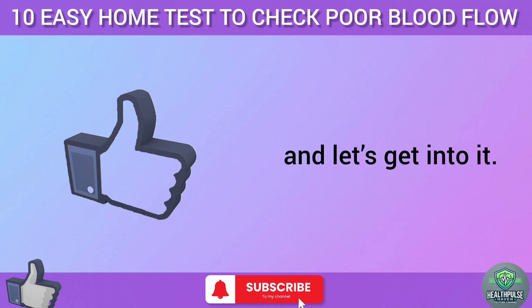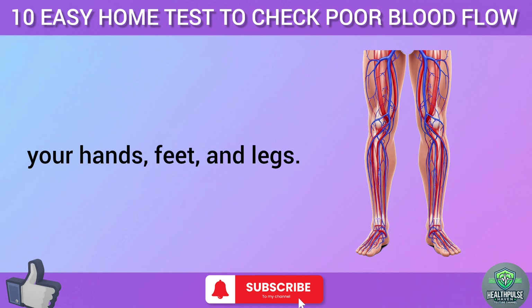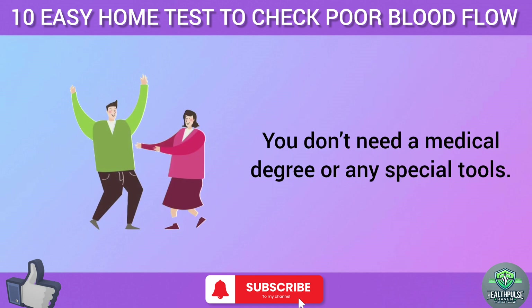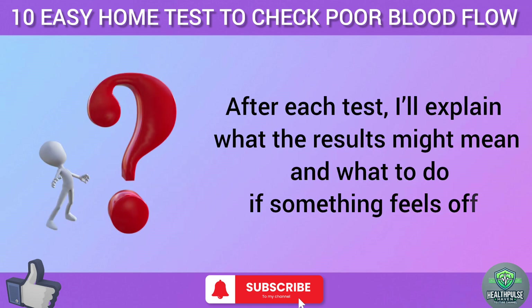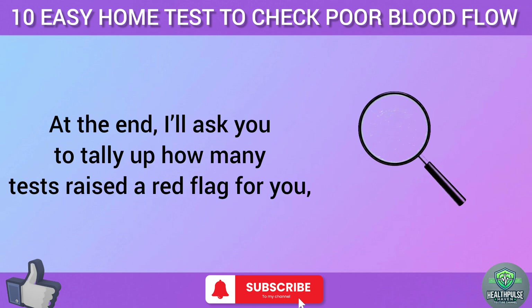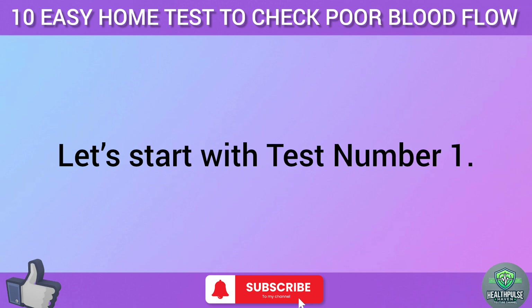These 10 tests are designed to check how well blood is flowing to your extremities — your hands, feet, and legs. You don't need a medical degree or any special tools. All you need is a few minutes and a willingness to listen to your body. After each test, I'll explain what the results might mean and what to do if something feels off. At the end, I'll ask you to tally up how many tests raised a red flag for you, so stick with me.